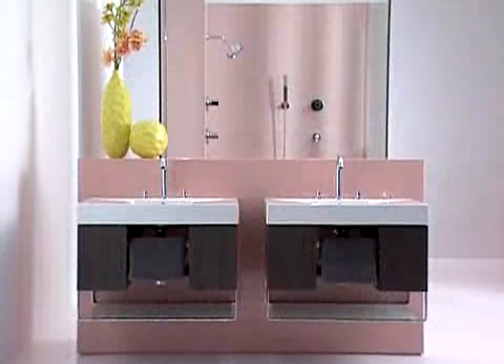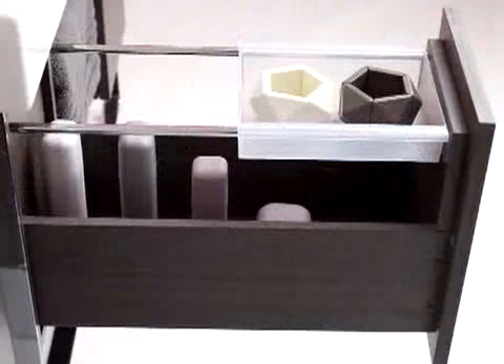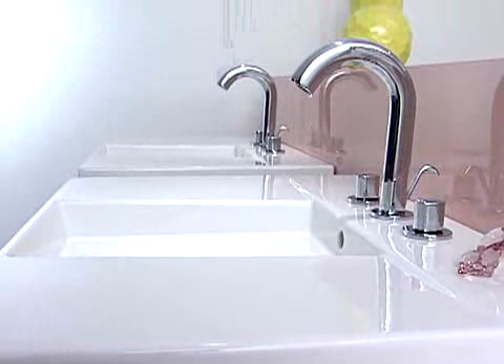If you're looking for a unique installation, this wall-mounted vanity blends design and storage. It's also a great solution if you're health-conscious because it's free from added volatile compounds.